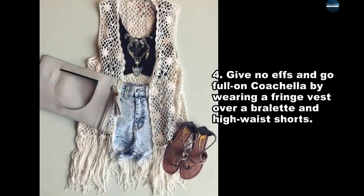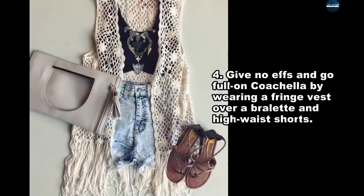Give no F's and go full on Coachella by wearing a fringe vest over a bralette and high waist shorts.